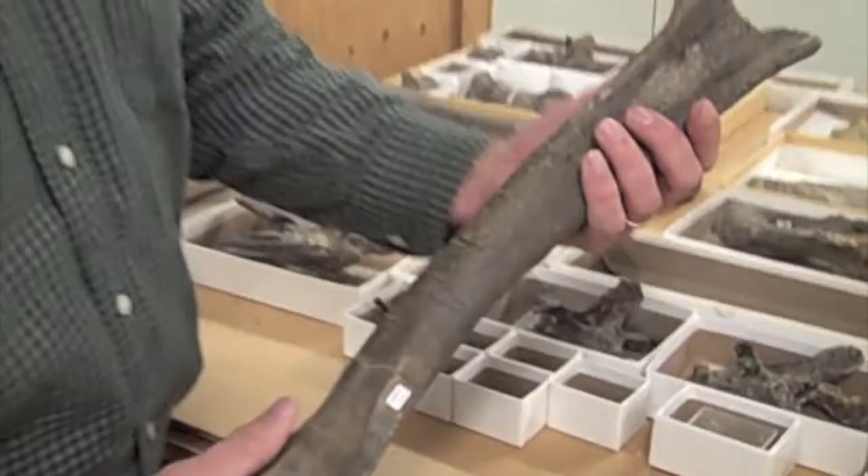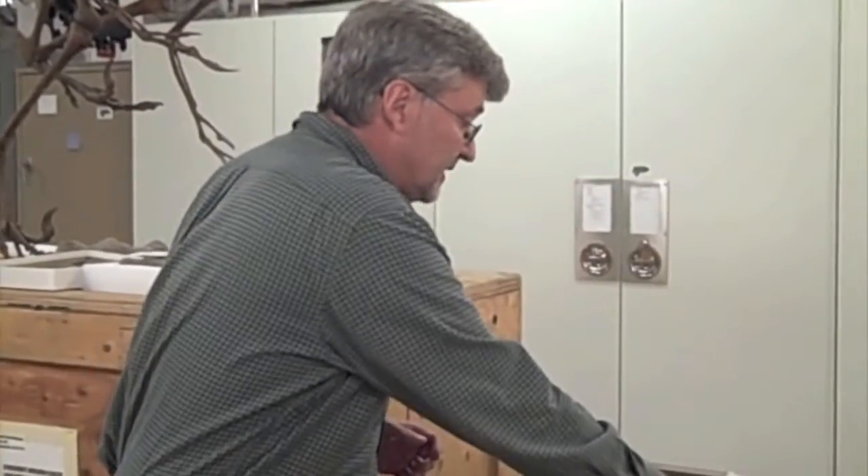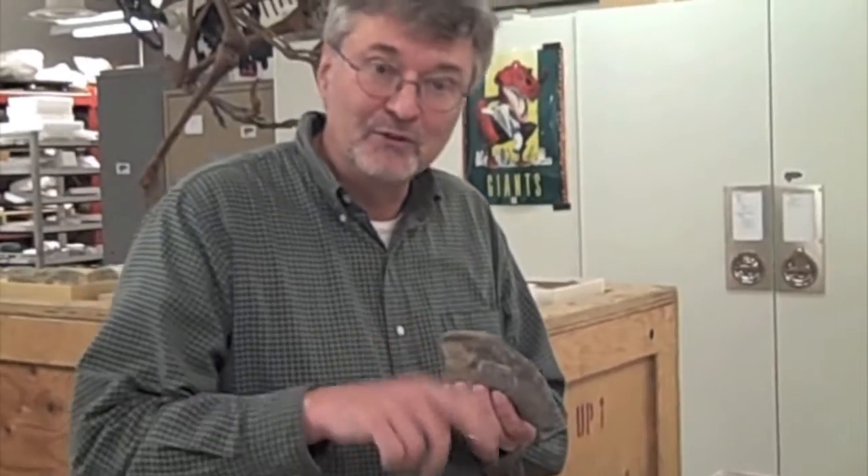Similarly, here is an ulna, very nicely preserved. The ulna is one of the bones of the forearm. We have pieces of complete feet. Here's a nice example of a toe claw that these animals would have used to support themselves on the mud as they're walking around.